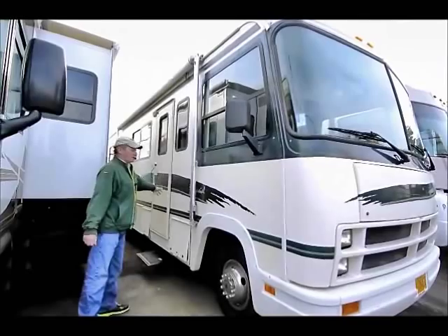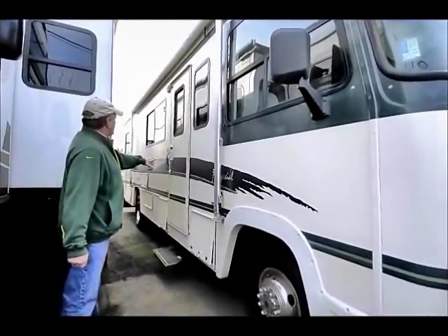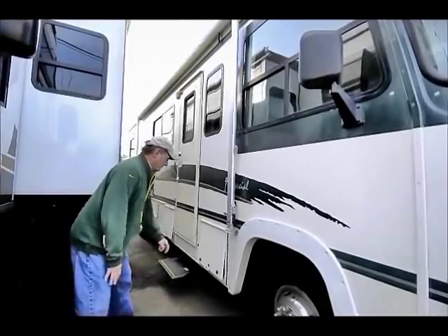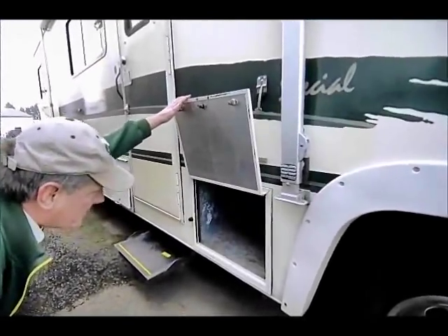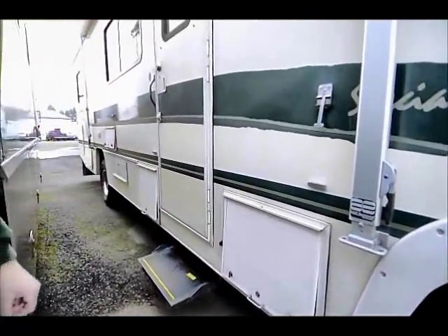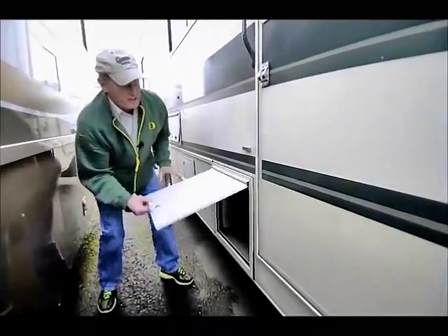Nice patio awning that stretches about two-thirds of the length and also covers the entry door — that's sure handy. Electric step under the door that tucks back up under the coach when you start the engine. Storage is always important; let's see what we've got. Got a nice square compartment here, probably 18 inches by 18 inches, with a lock on it so you can keep it secure.